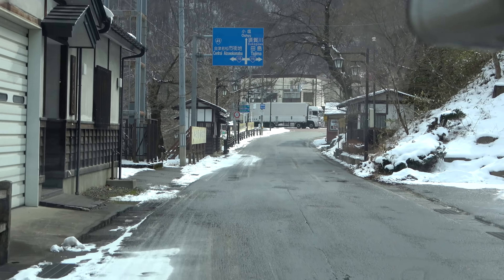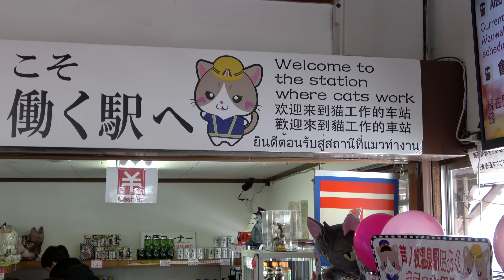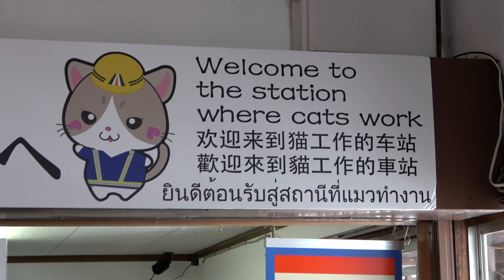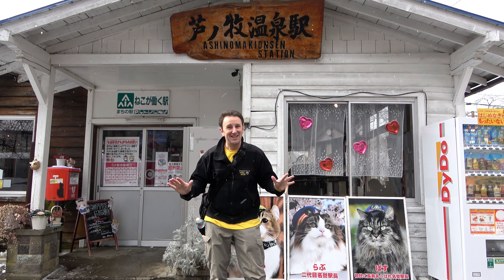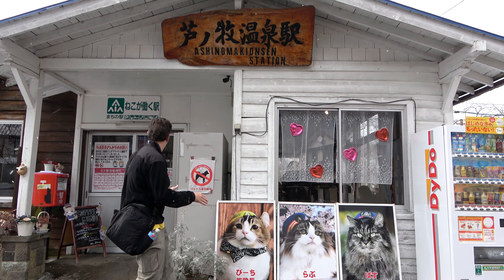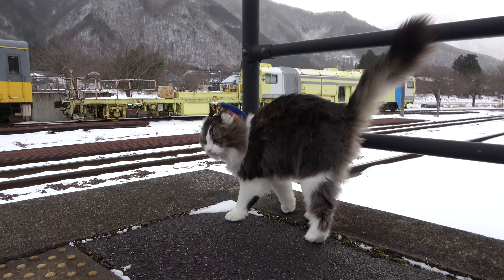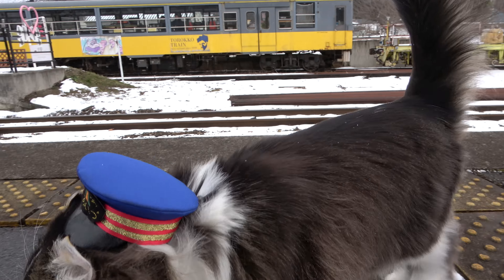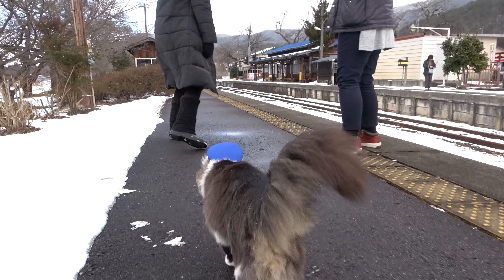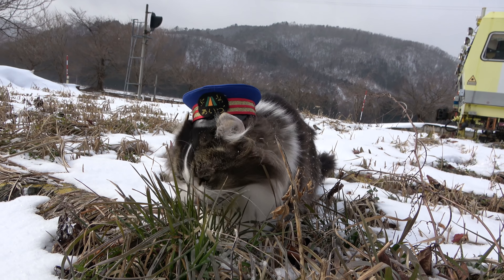After checking out of Okawaso, where we really enjoyed our stay, we headed over to the Aishinamaki Onsen train station — the station where cats work. The whole station is super cute with cats everywhere — not just pictures of cats, but actual cats. The station master of this train station is a cat. His name is Love, and he patrols the station five days a week from 9 a.m. to 4 p.m. We're here at 11:30.